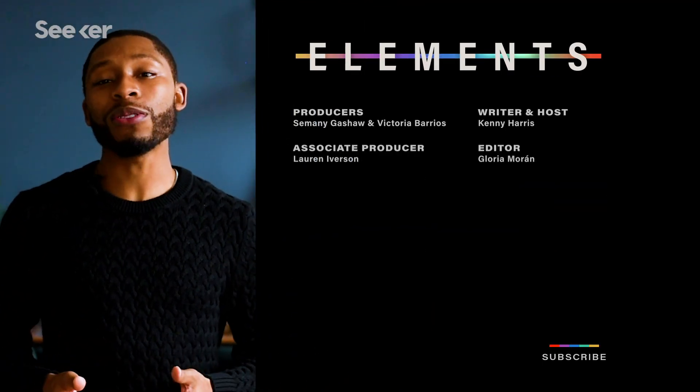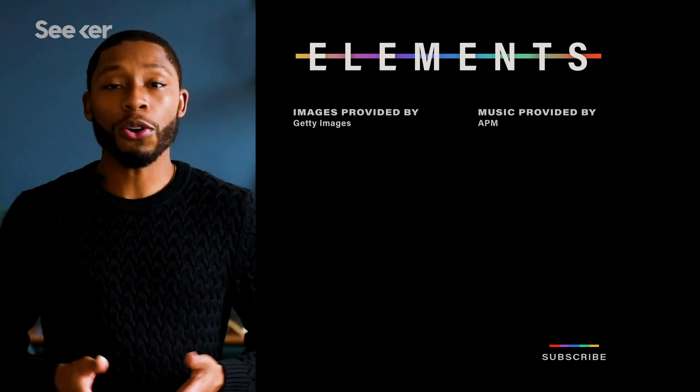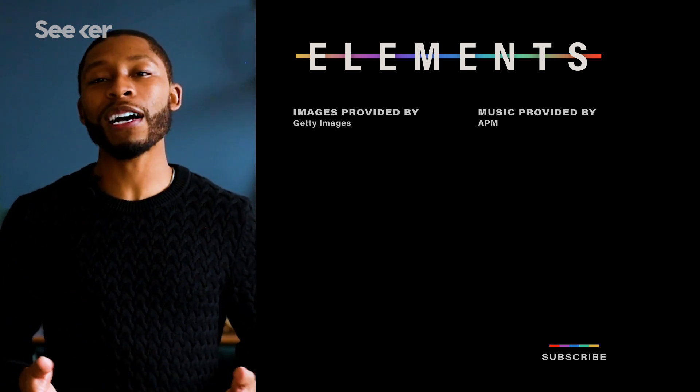I'm Kenny Harris, a satellite engineer and one of Seeker's new hosts. I've always been in love with space and engineering, so I'm extremely excited to be able to share my interest with you as a new member of the Seeker family. Thank you so much for watching this video — let me know what you think in the comments below. If you want more engineering news like this, go ahead and subscribe. I'll see you next time on Seeker.